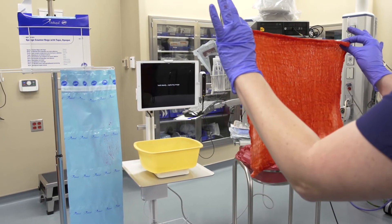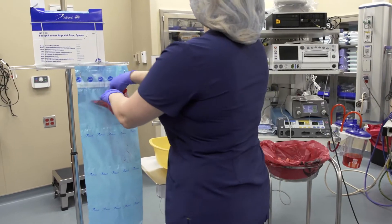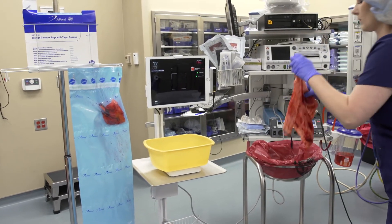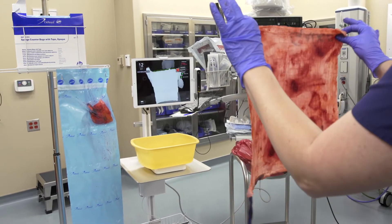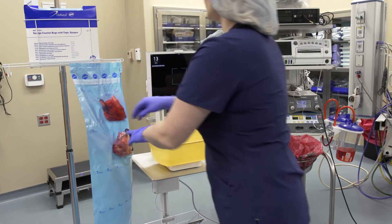The way the system works: we took an iPad, mounted it to an IV pole, and it operates as a real-time scanner in the operating room. As the sponges are counted during surgery, we essentially take scans of them, then use computer vision algorithms — essentially facial recognition technology — to quantify how much hemoglobin is actually on those sponges.